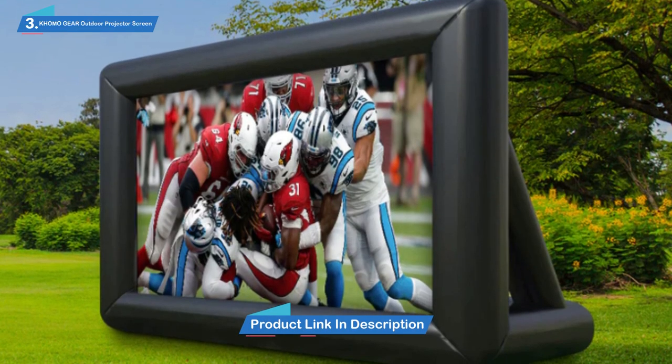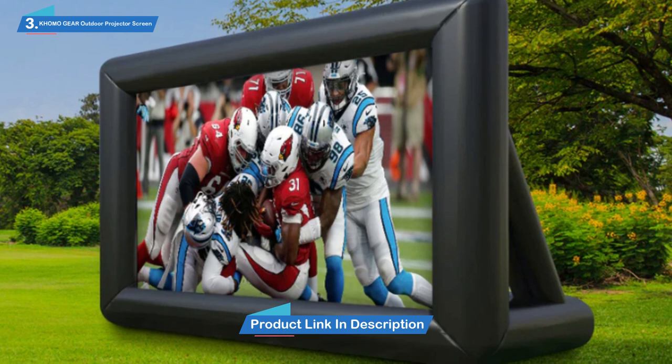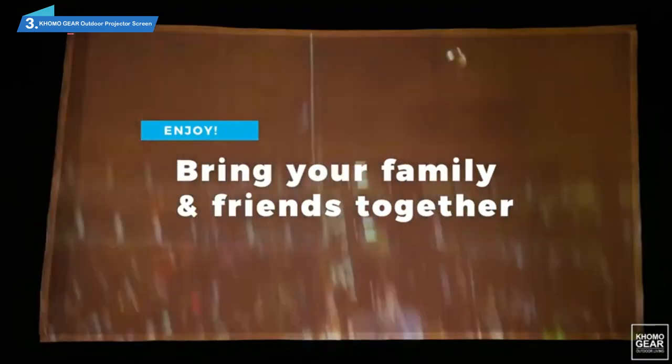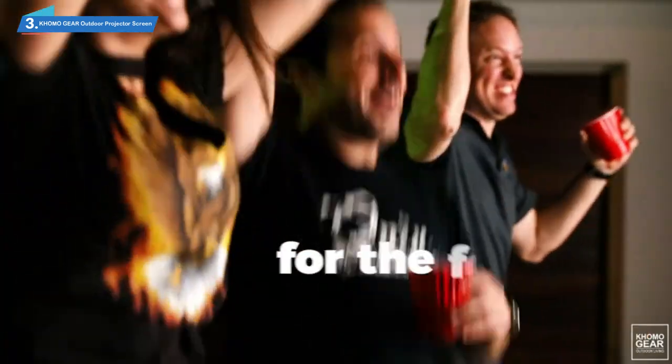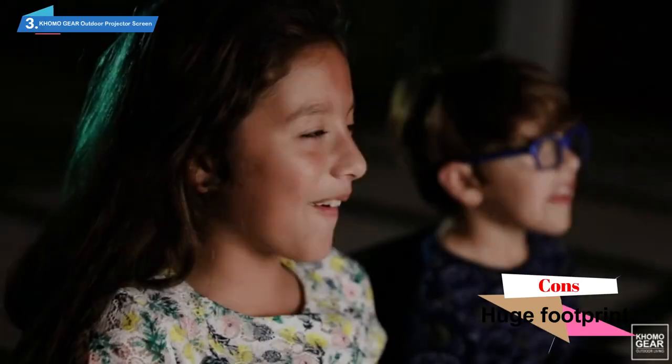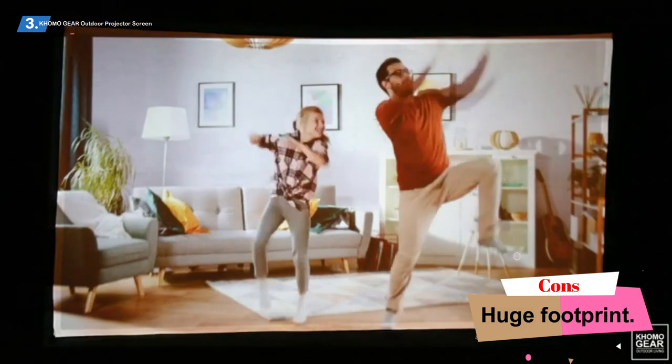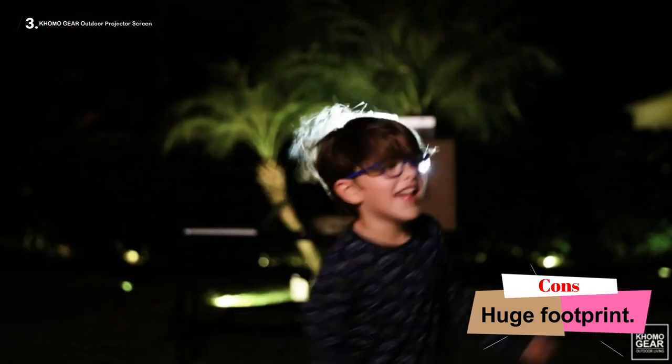The setup couldn't be simpler — attach the included fan, and within 5 minutes the screen is up and ready to go. It works with both front and back projectors, which gives you a few options for how you want to set things up. At 20 feet, it's got a huge footprint, so you're going to need a lot of space. But if you've got the space, you're going to have a hell of a Super Bowl party on your hands.